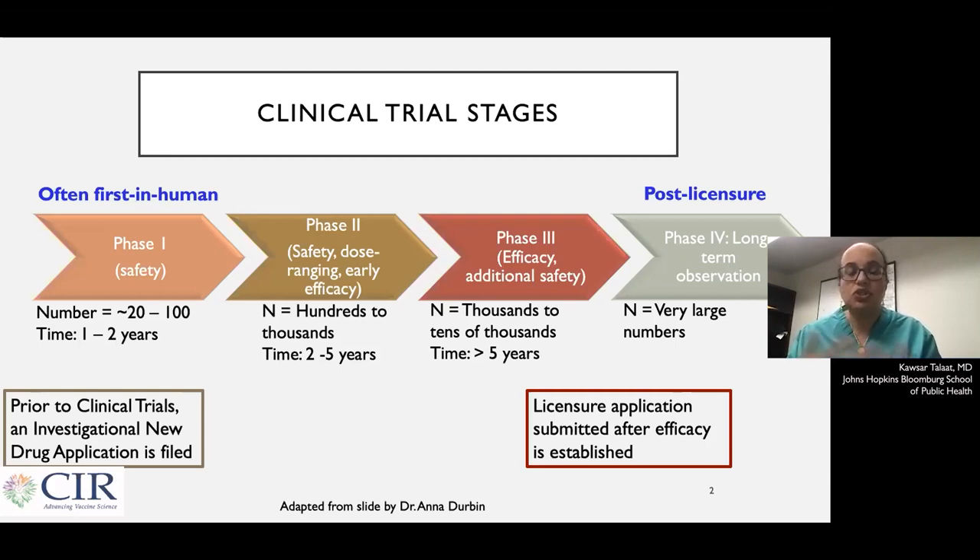Once a vaccine has been shown to be safe and effective in a phase three trial, the manufacturer can apply to the FDA or the regulatory agency for licensure. And even after licensure, the FDA will often say, now you have a licensed vaccine and you're going to give it to a lot more people — we want to make sure that the vaccine continues to be as effective and as safe as it seems to be in the trials. The FDA and the CDC are also involved in following new vaccines for several years to make sure that vaccines continue to be safe and effective.